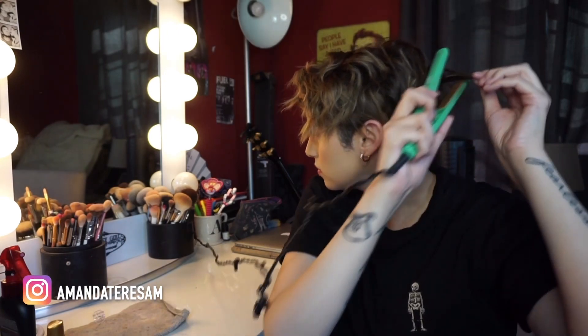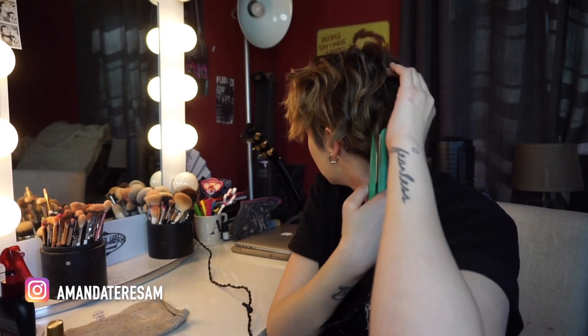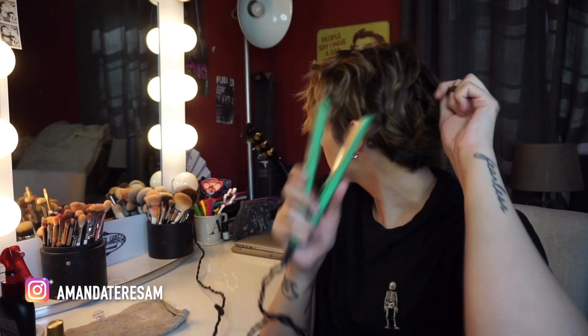I kind of just grab like random little pieces as I do this because I want the back to be textured but not as perfect as the front. I am twisting away from my face, which is key for curling hair with a straightener. Some pieces that are a little bit shorter and closer to my head I'll twist inward so it doesn't flip out all weird.